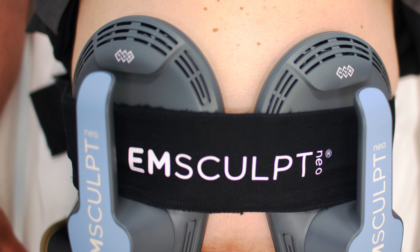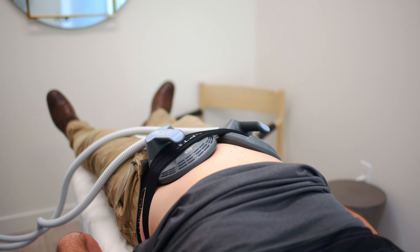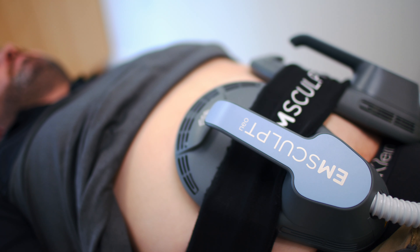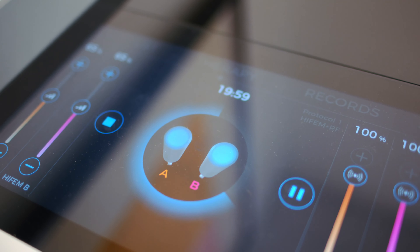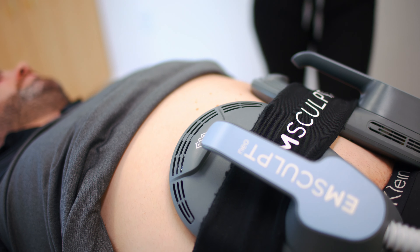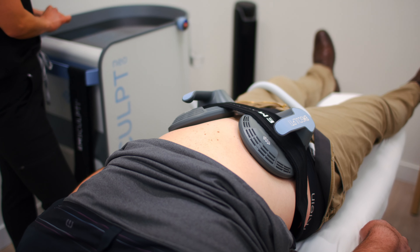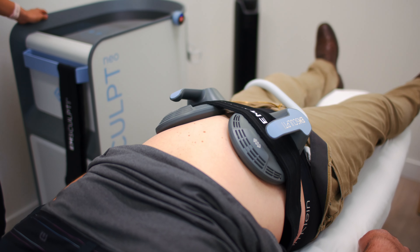Ensculpt Neo is a completely new and innovative technology here at Sarah Hamilton Face. It uses a combination of high intensity focused electromagnetic energy to increase muscle volume on average up to 25%, and radio frequency to burn fat, including visceral fat, which is very difficult to target in men and women — which is really exciting.